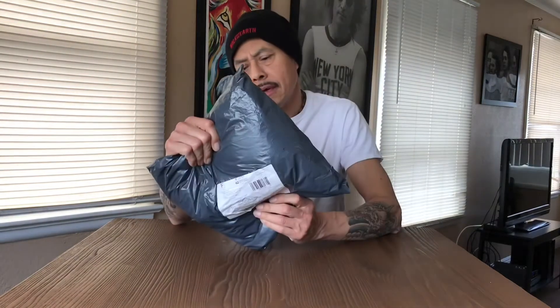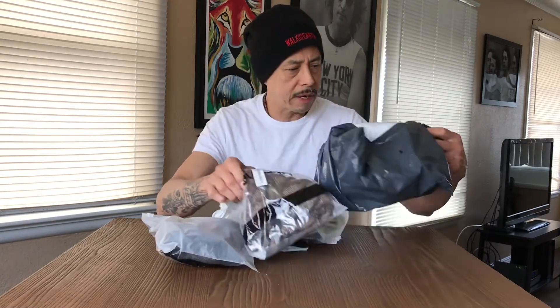Hello guys, how you doing? I have a package — I ordered some beanies from a company in China, probably about a month ago. Anyway, they're here. Let's see — yeah, that's what it is. Looks like they're individually packed.